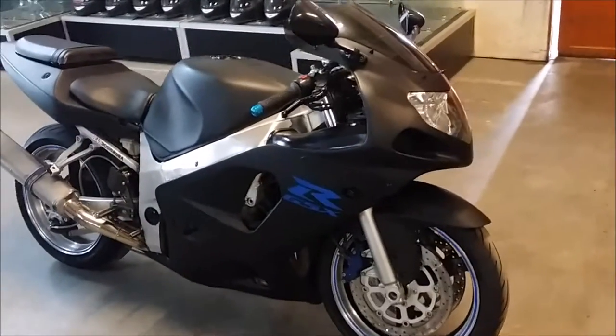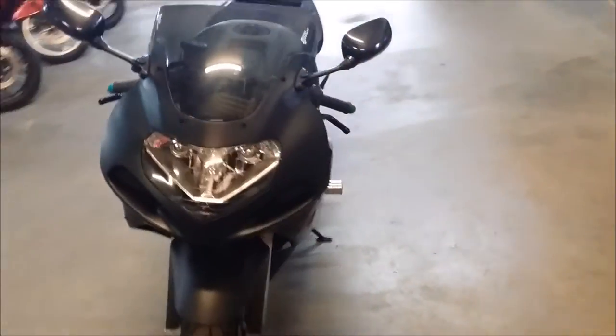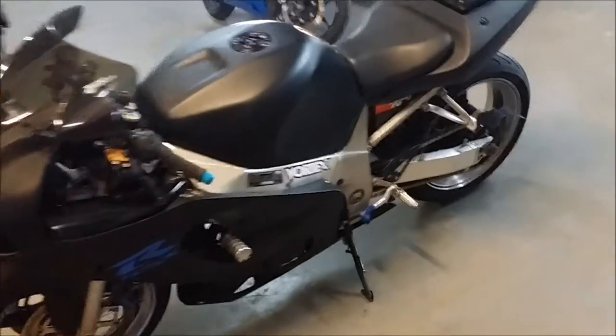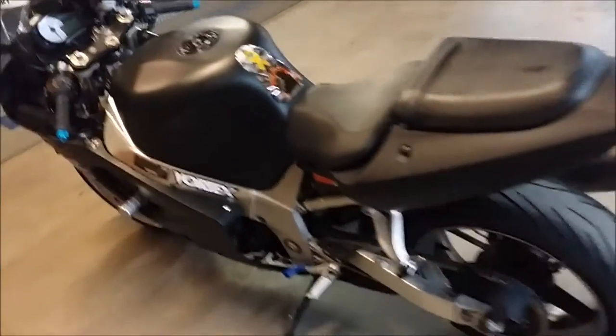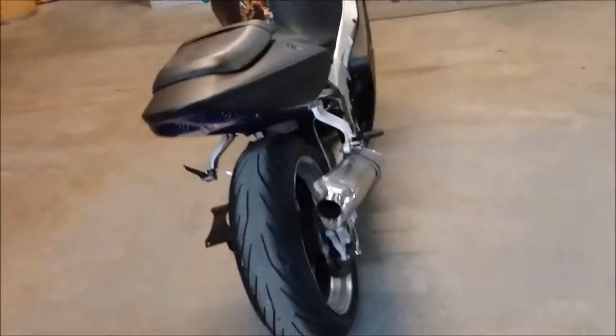Alright everybody, here we have a 2002 GSXR 600 for sale for only $34.99. This is one very sharp jixxer in matte black with CRG levers, fender eliminator kit, tinted windscreen and more. Runs strong, all fluids changed and ready for the road. Great bike for only $34.99.